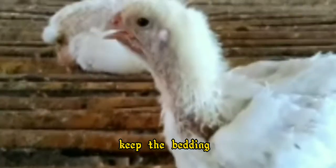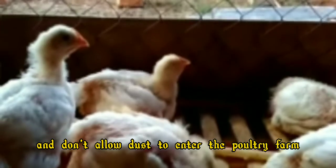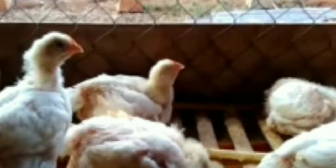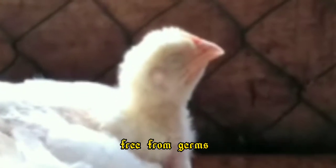Keep separate sandals or shoes to enter the poultry house. Keep the bedding, what we call litter, dry and don't allow dust to enter the poultry farm. Keep the poultry farm well ventilated. Water quality is also a significant reason for chickens to get sick, so the drinking water of chickens should always be free from germs.